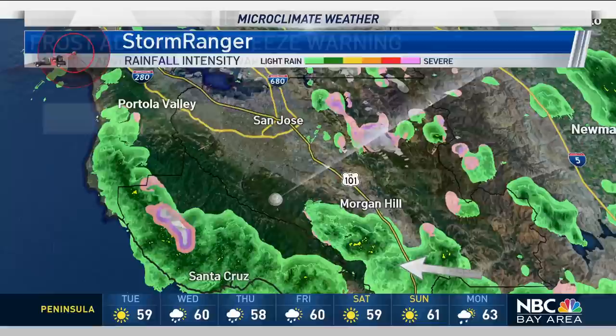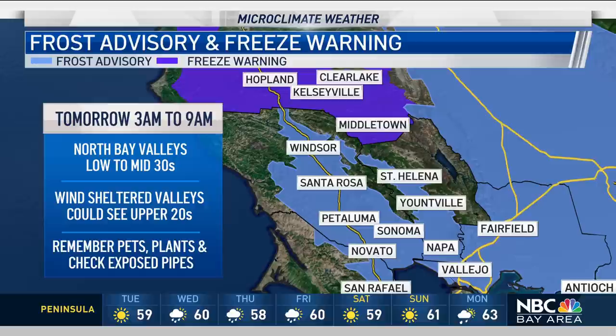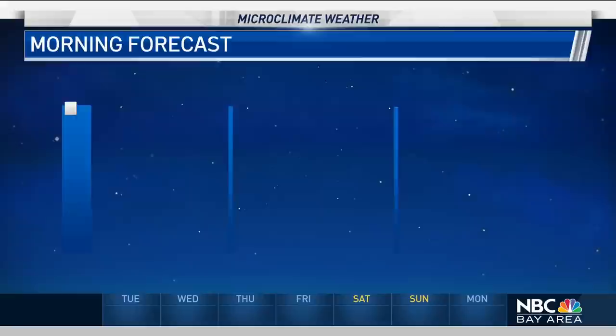We're seeing the showers die down tonight. The next thing to look ahead towards tomorrow is going to be the chill. The coldest location is right here in the North Bay — that's where we have our frost advisory in effect. We're talking about temperatures down to the low and mid-30s in the North Bay Valleys. A few isolated spots sheltered from wind could actually see some upper 20s. So remember those pets — bring them inside, cover up those sensitive plants, and check any exposed irrigation pipes to make sure those are taken care of properly.